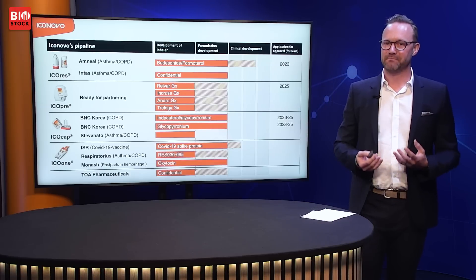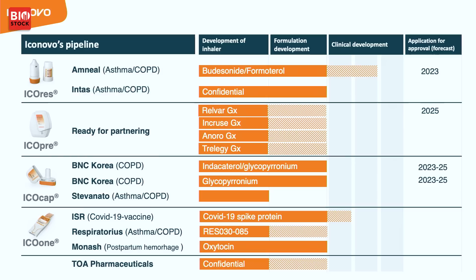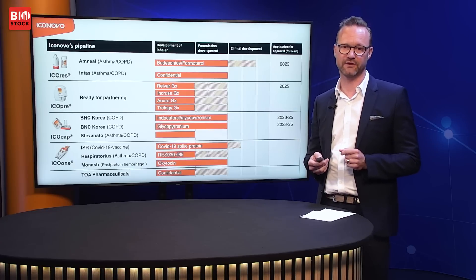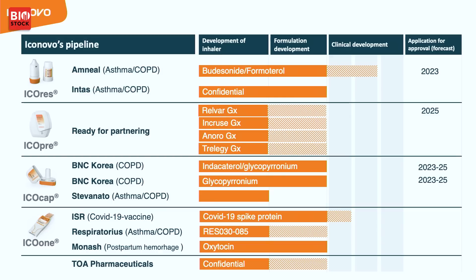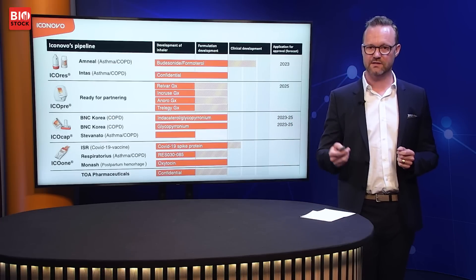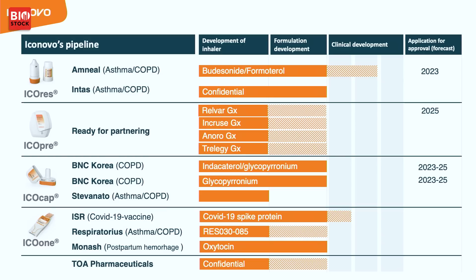Today we have a strong pipeline with nine ongoing customer collaborations and one product ready for partnering. The IcoRes collaborations include one with Amnil and one with Intas, both in asthma/COPD. IcoPre is our newest inhaler, ready for partnering. IcoCap has two products with BNC Korea — Altebro and Seabree in COPD — plus a global agreement with Stevanato who produces IcoCap, generating a royalty per inhaler sold. IcoOne collaborations include ISR, Respiratorious, Monash, and our newest agreement with TOA Pharmaceutical, a Japanese company, in the generic area.